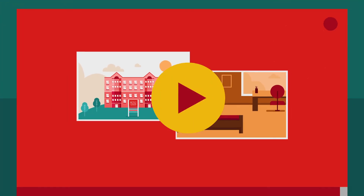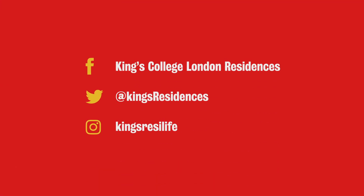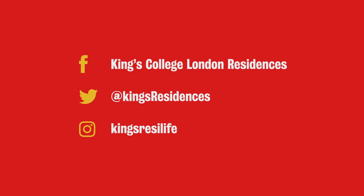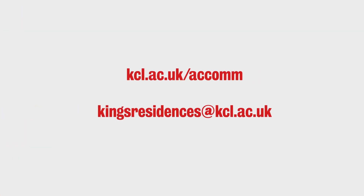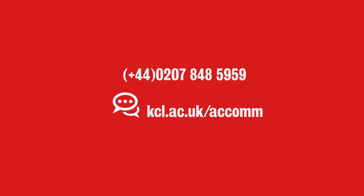Now your room is booked, you can look forward to an exciting year at KCL. You can join our social media groups and start making friends and meeting your future neighbours. And of course, if you need any help or information, the residence team is always here to help. Thank you.